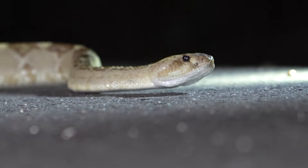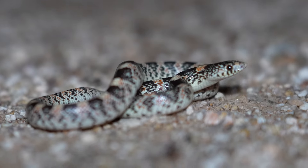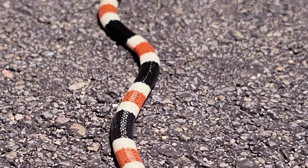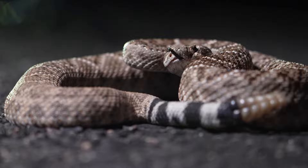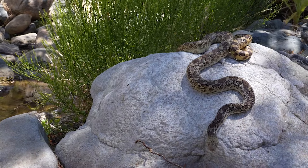So far in our Arizona series, we've met an array of amazing nocturnal reptiles and amphibians, but haven't yet had a chance to encounter one of my top targets in this area: the gopher snake.